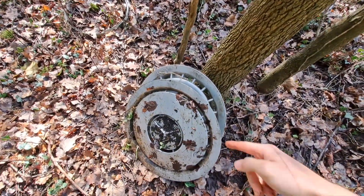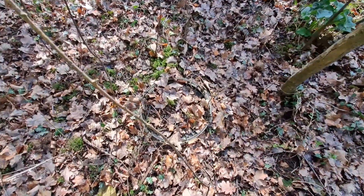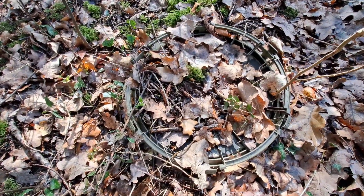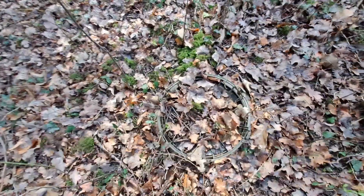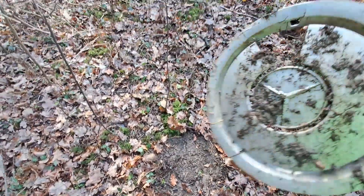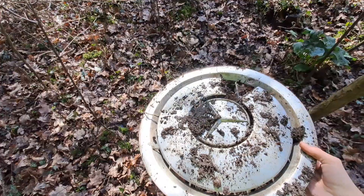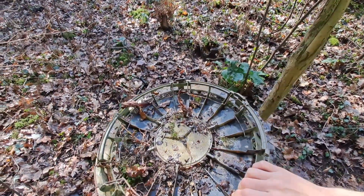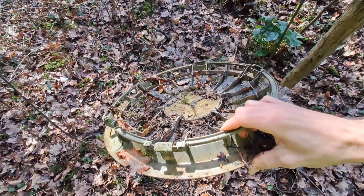I just went to end the video and put this down, and there's another one right here — another of the same Mercedes! What on earth, how is there another one? This one's chunked though. Well, at least I got a good one. That's really weird that I literally just found another one.